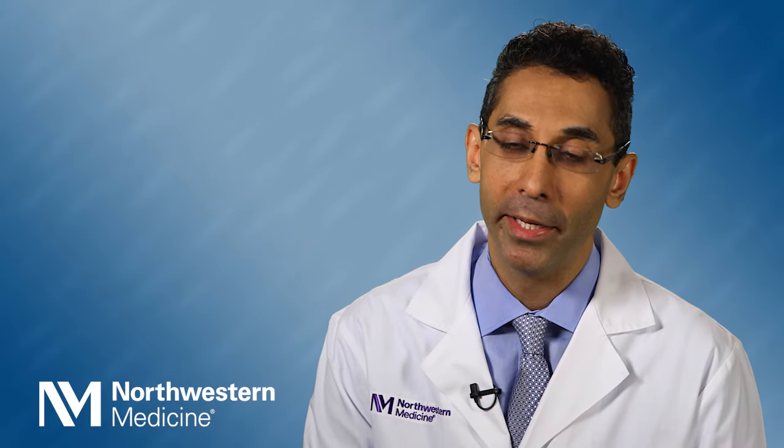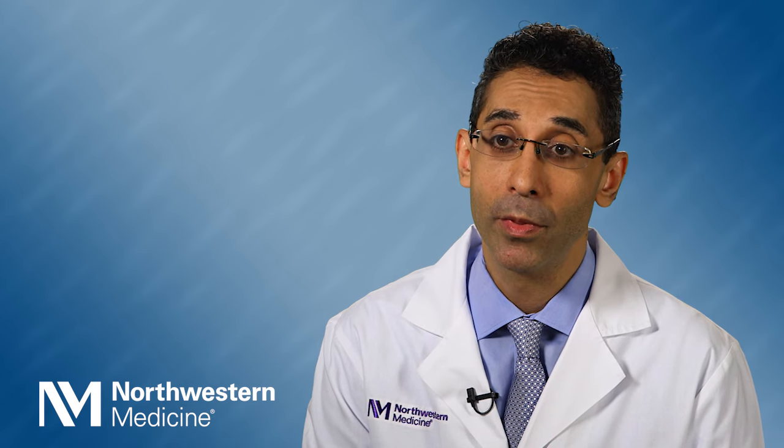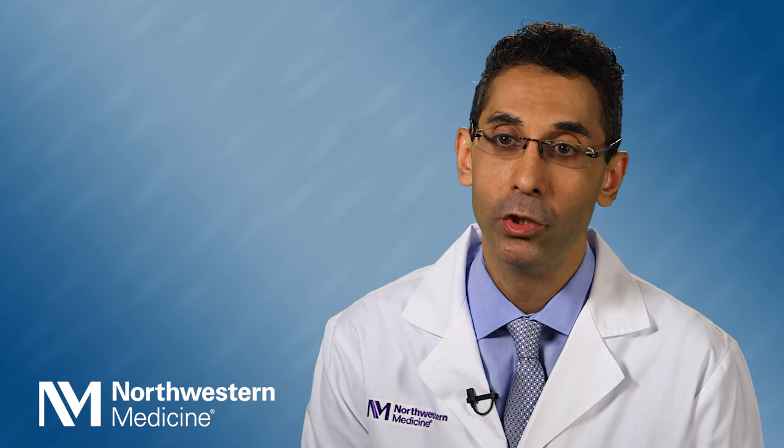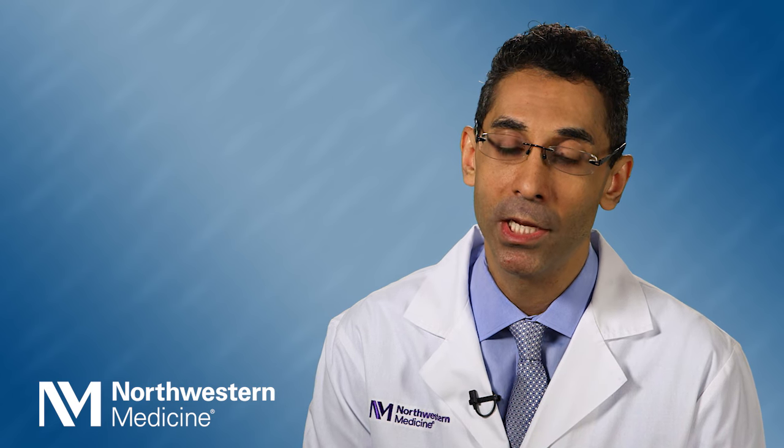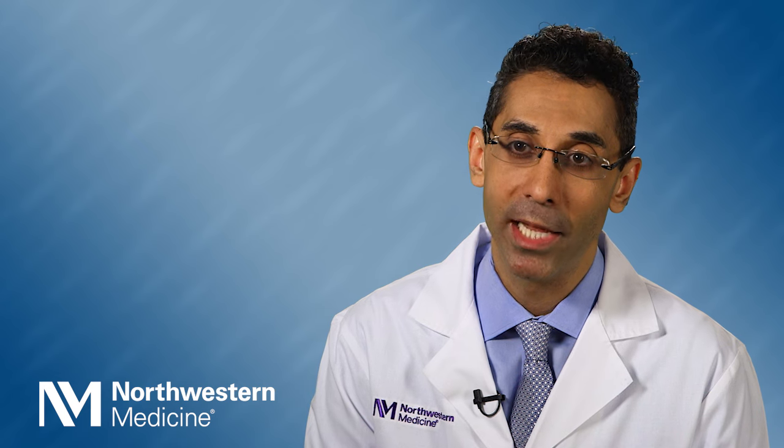microscopic, and molecular assessment of melanocytic tumors. I believe when you're dealing with some of the most difficult cases, you really do need to integrate all three arms to get the best diagnosis. And by doing that, that's how we offer patients the most precise diagnosis available.